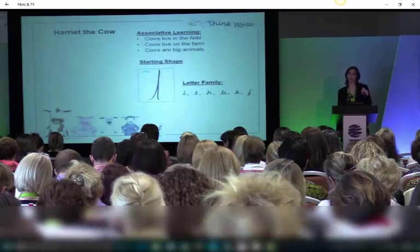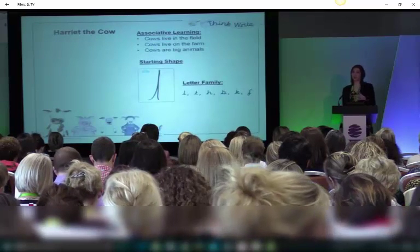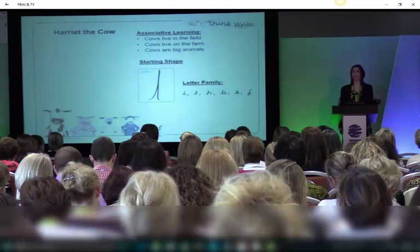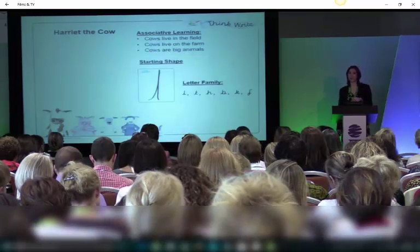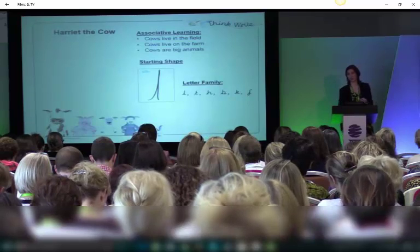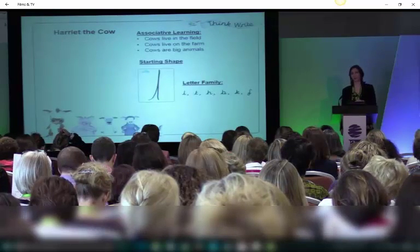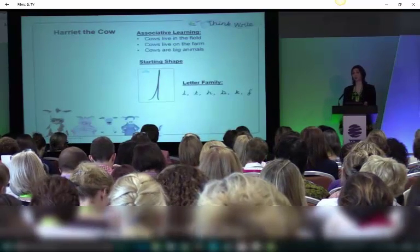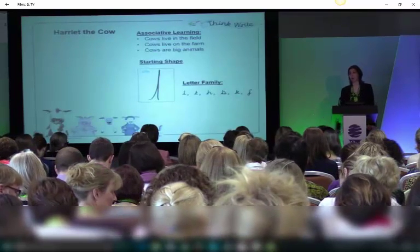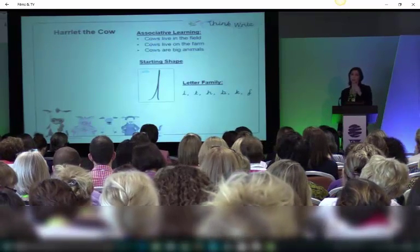If you come to some of the workshops today, we'll go through it in more detail. You teach the starting shape and association of the starting shape, so you could show that shape to a child and they will show you the cow movement. You could do the cow movement and they have a selection to choose from. This is a program that we have taught to non-verbal autistics and they will learn to write, because you build the concept first. It has a diverse application from really severe difficulties to quite mild difficulties. The letter family are those letters that start with a tall, straight line.